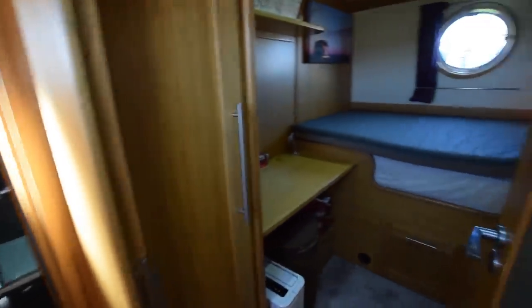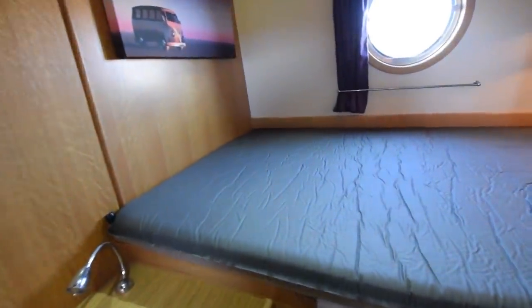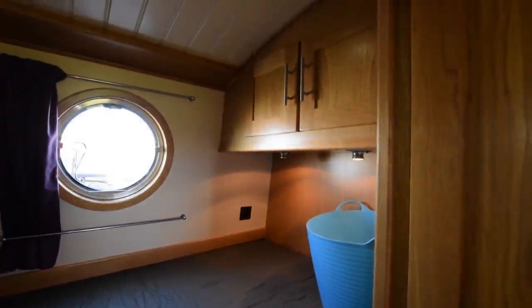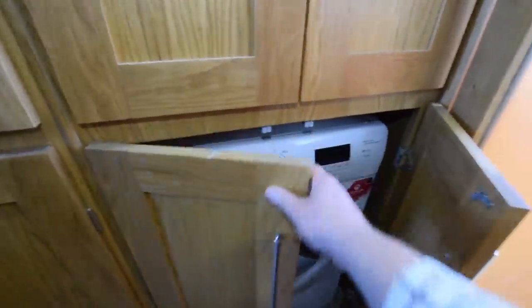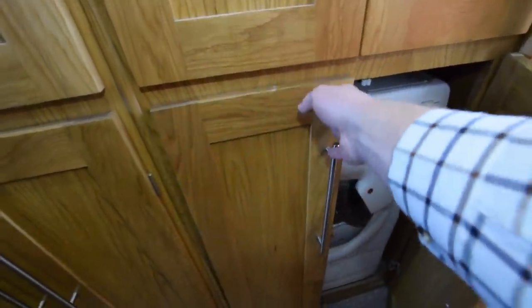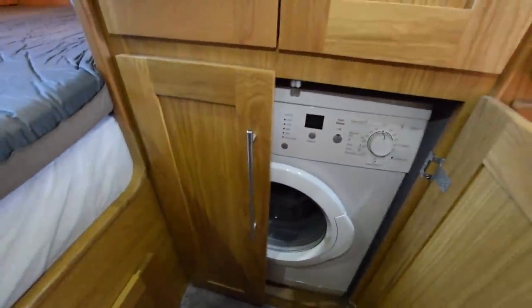Down the corridor on the port side into an office-stroke-spare bedroom. There's the desk and a shelf over. The bed in here measures six foot two long by three foot eight inches. The holding tank for the loo is under this bed. Behind the door there are two good-size wardrobes at the top. Underneath each of those there's a tumble dryer — that's a Hoover Dynamic — and here's the washing machine, a Bosch Classic Seven. It's a big one — that's the point.